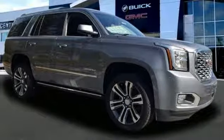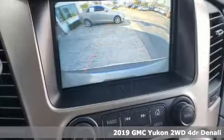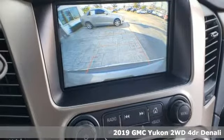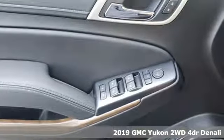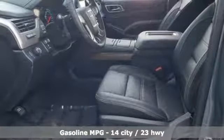Here's a new 2019 GMC Yukon. The best ability for your next vehicle is capability, and this Yukon has it. Plus, it offers an exciting list of features.